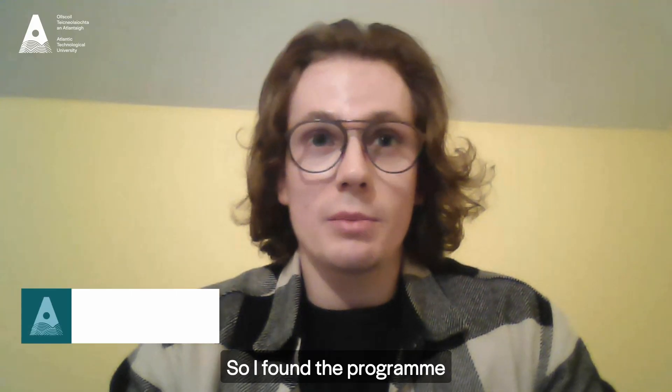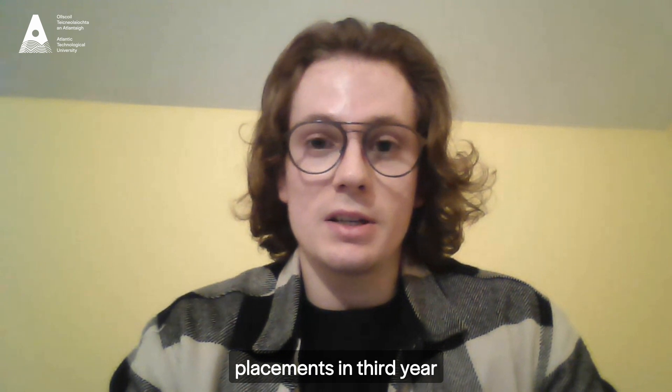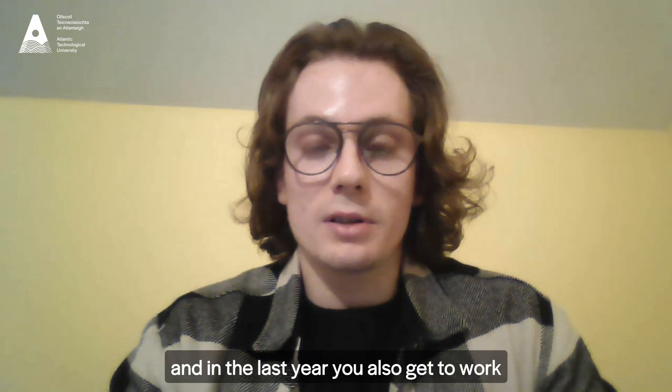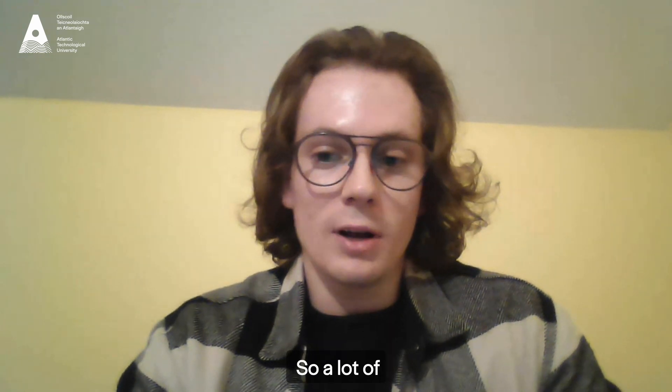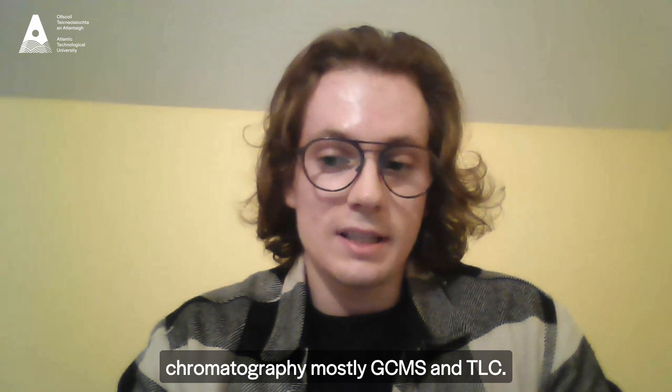I found the programme very interesting, especially the last two years of college, because of work placements in third year, and in the final year you also get to work on your thesis. A lot of the work that we do in Forensic Science Ireland is based on chromatography, mostly GCMS and TLC.